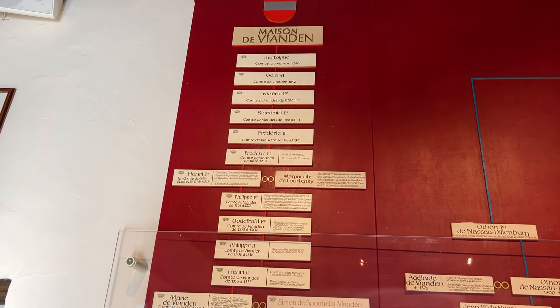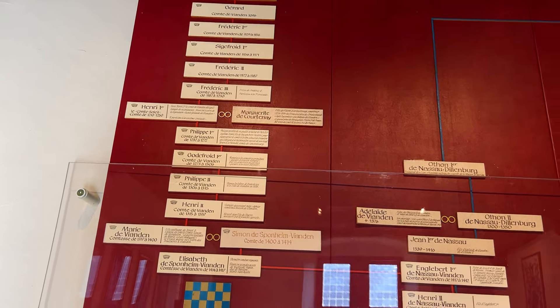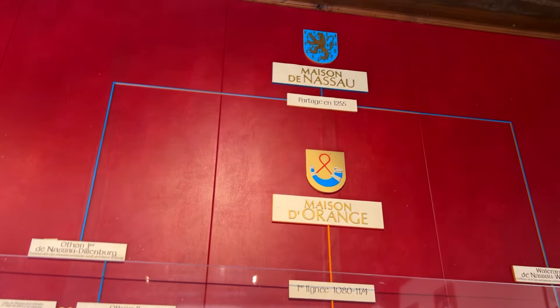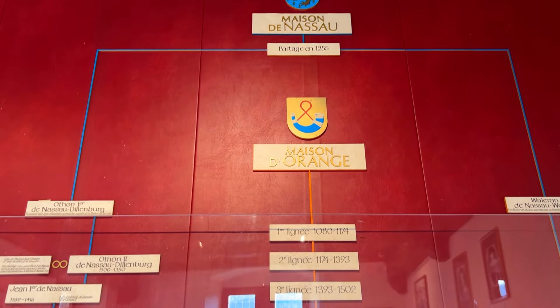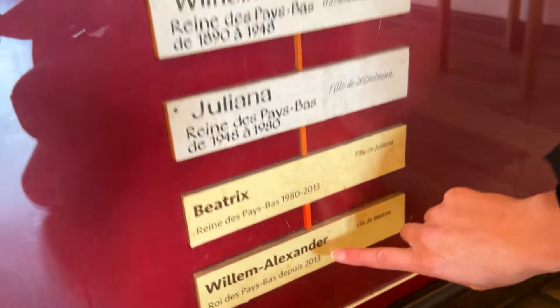This is the family tree of all the families that lived in this castle — it started from there and continues all the way here. Also a Dutch family lived here because the Nassau family is from the Netherlands — Willem Alexander's family.